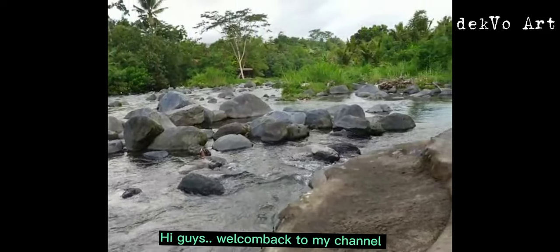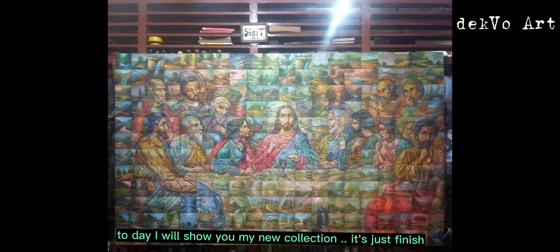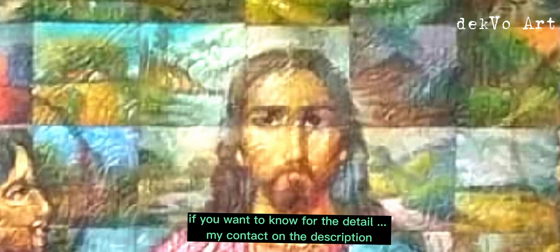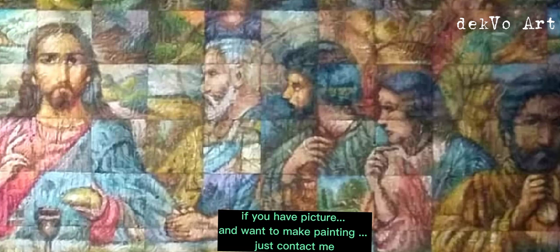Hi guys, welcome back to my channel. Today I'll show you my new collection, it's just finished, it's called Featurist. Size 200 by 120 centimeters. If you want to know the details, my contact is in the description.